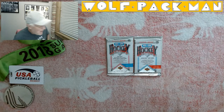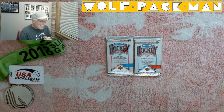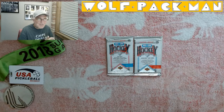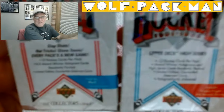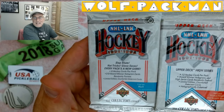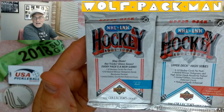Hey everybody, welcome to the Wolfpackman YouTube channel. Today I have two really cool packs. I'm excited about these packs because the rookies in these packs are awesome. Let me pull them up real quick so you can take a look — they're 1991-92 Upper Deck Hockey.